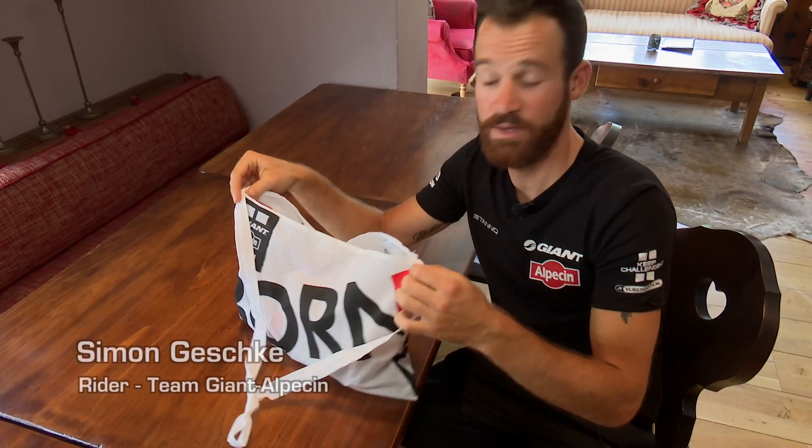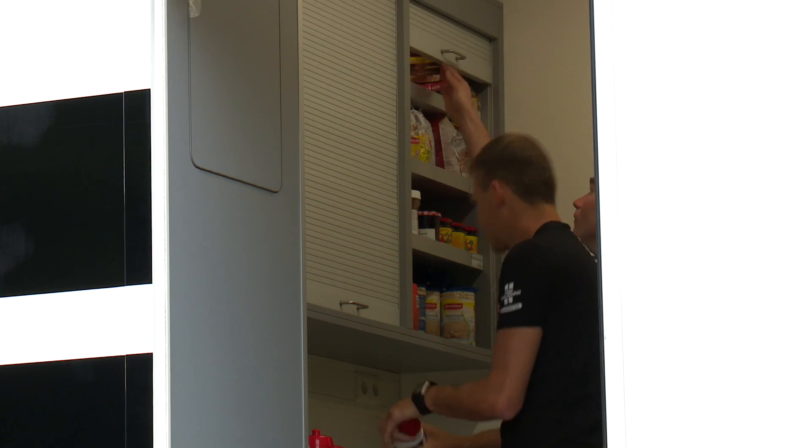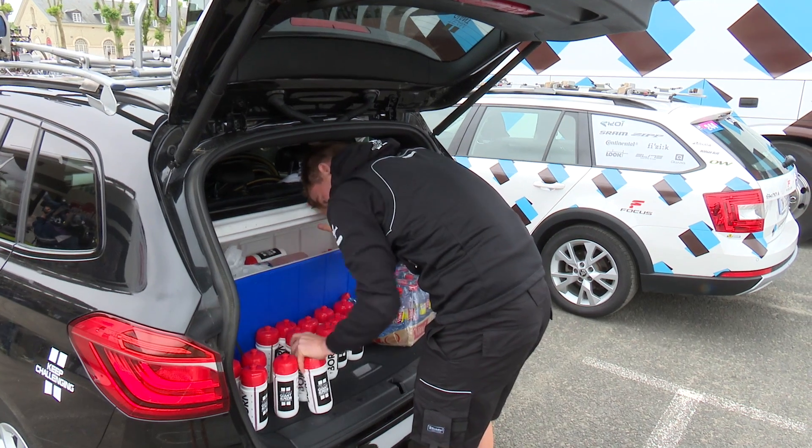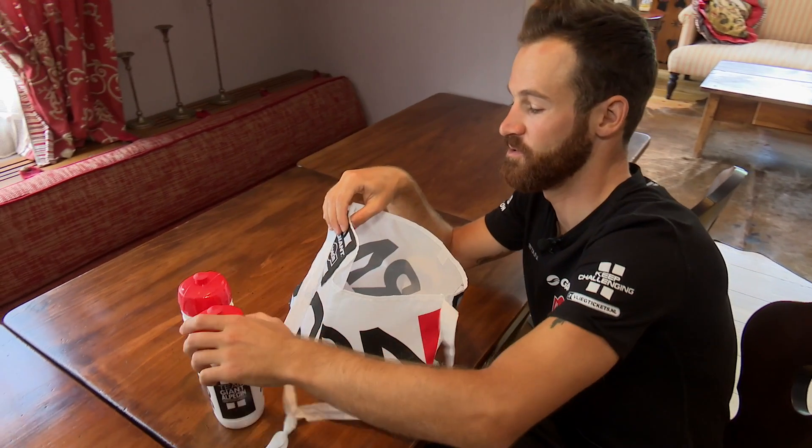That's the feeding bag we get in the feed zone. There are a lot of things inside and you don't eat all of it usually. What I always take are those two things — those two bottles.